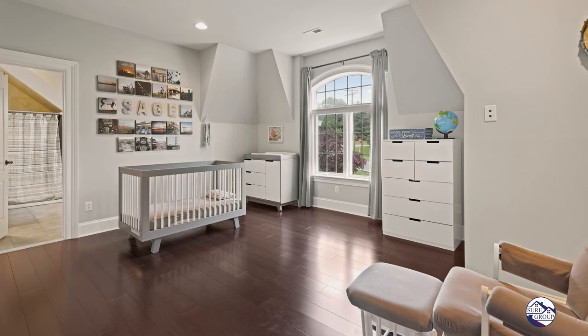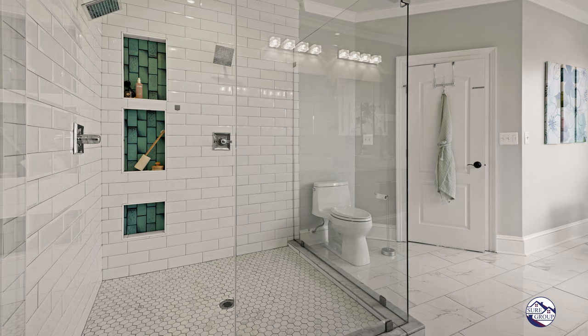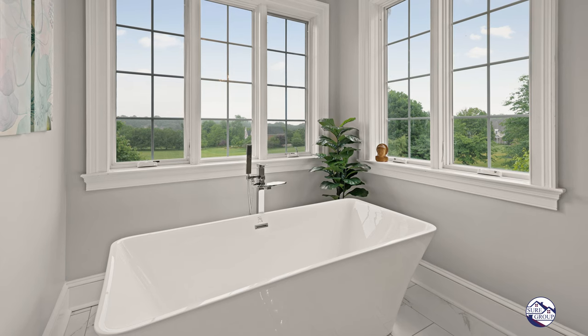Upstairs, four large bedrooms, and let me take you into the owner's suite. They completely redid the bathroom — an enormous frameless glass shower, floating double bowl vanity, separate soaking tub with vista views out your owner's suite.